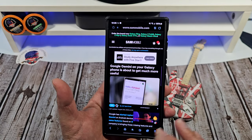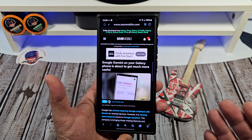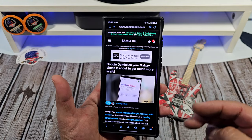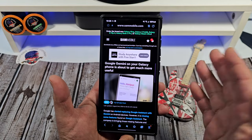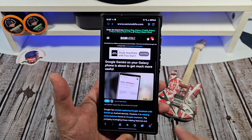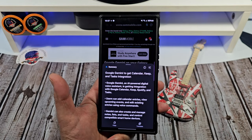So we're going to open up Samsung Internet. You probably know about this, but say you're new to my channel or brand new to the S24 Ultra. You open up a web page — for example, I'm on this one right here talking about Google Gemini on your Galaxy phone. You see down here, tap on that right there. You have the ability to summarize.